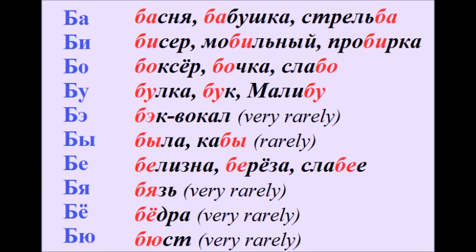Бо – боксёр, бочка, слабо. Бу – булка, бук, малибу. Бэ – бэк-вокал. Бы – была, кабы.